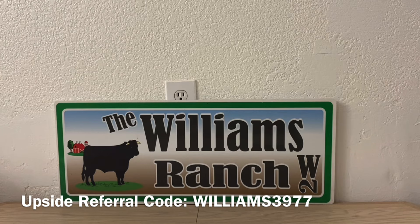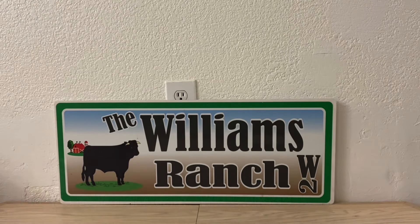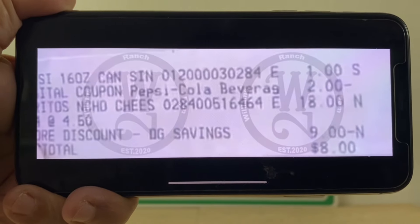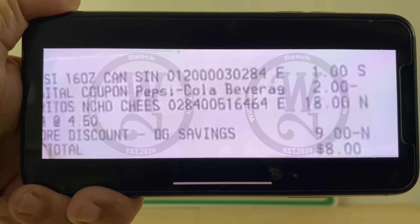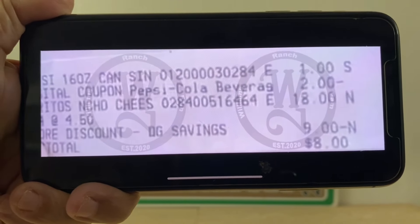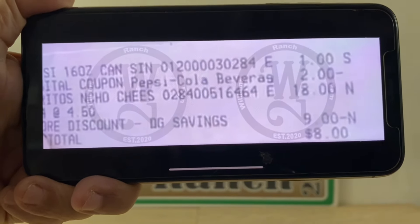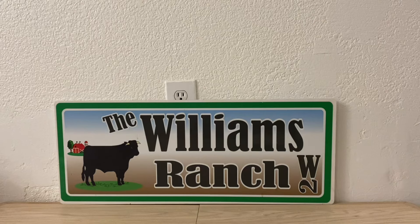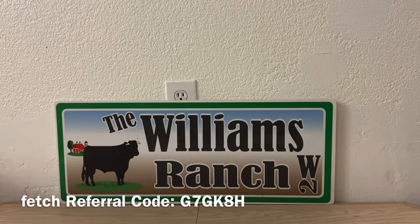Right here ranch fam, here is my confirmation. I bought the 16-ounce can of Pepsi — you're seeing that one dollar — and the digital coupon came off right after that. Then the Doritos Nacho Cheese: four bags at four fifty is eighteen dollars, nine dollars in savings, and my out of pocket is eight dollars. So ranch fam — eight dollars for four bags of Doritos and one Pepsi. Each bag of Doritos comes out to under two dollars because we have five items and we're only paying eight dollars out of pocket.